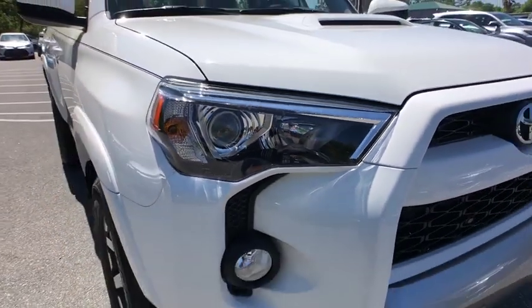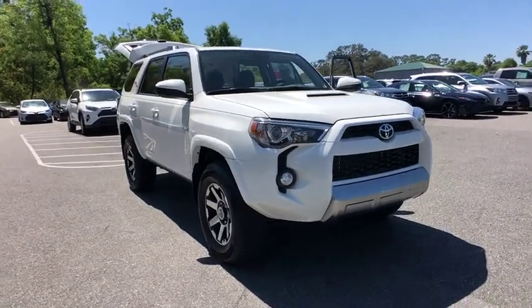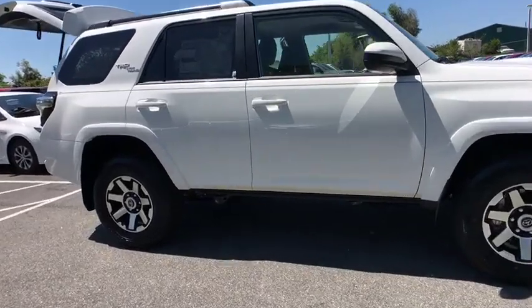2019 Toyota 4Runner. 4Runner durability is unbeatable. There are more 4Runners on the road today than any other mid-size SUV. Here are some of this vehicle's great options.